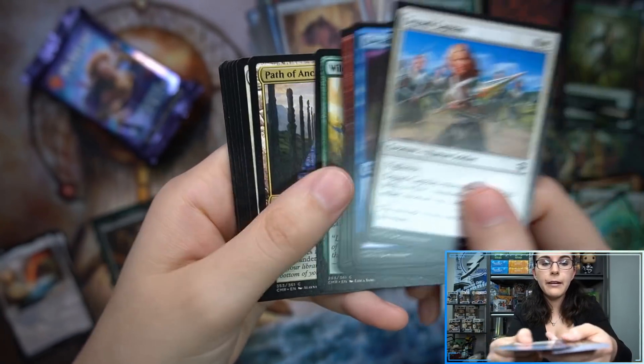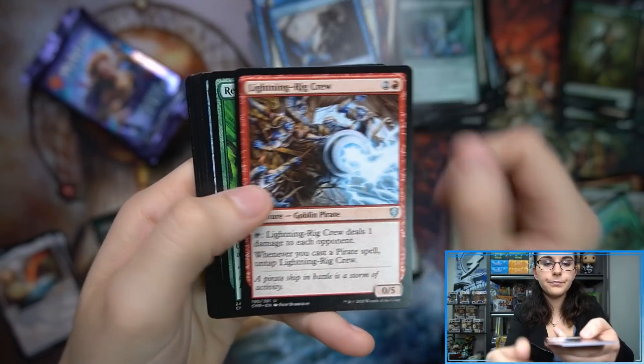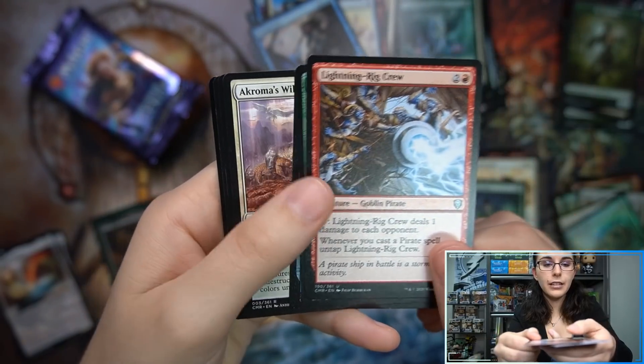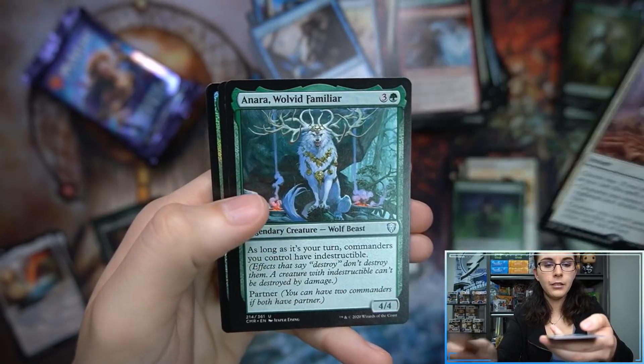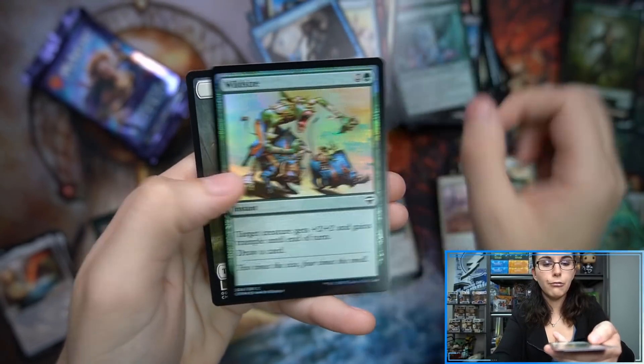Gift of Paradise. Marble Diamond. Thought Vessel again — nice. Acroma's Will. Inara, Wolvid Familiar. Tormod. And Wild Size foil.